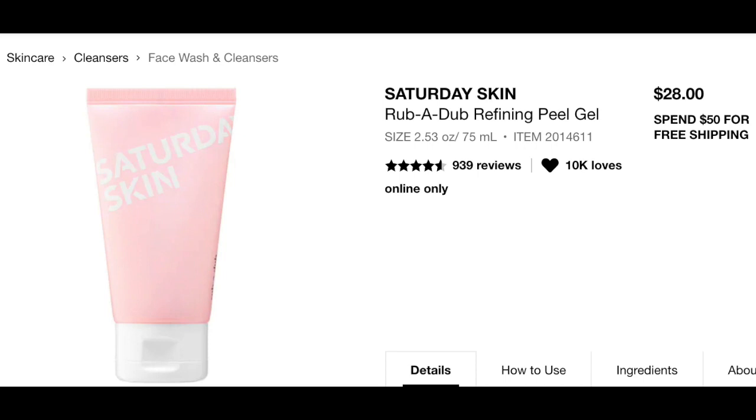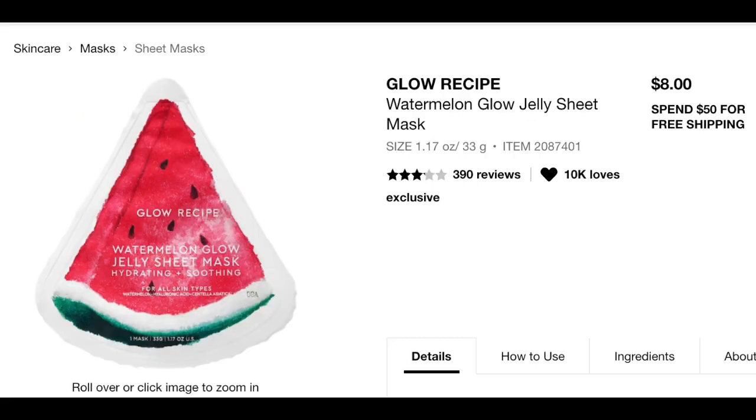Next in the skincare sneak peeks is the Glow Recipe Watermelon Sheet Mask. This has a retail value of $8.00 and is a one-time-use sheet mask for skin types normal, oily, combination, and dry. It is the perfect quick fix for tired and dry skin.